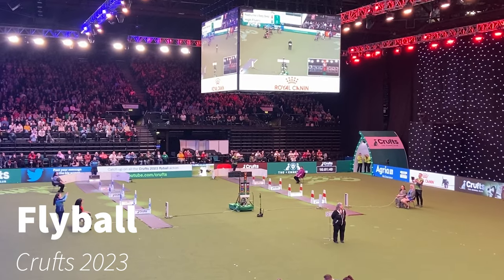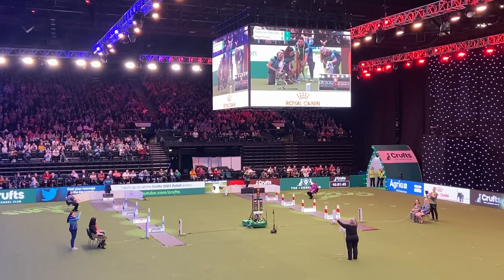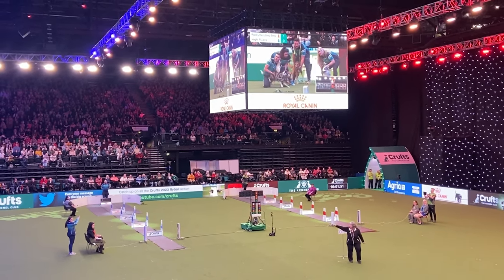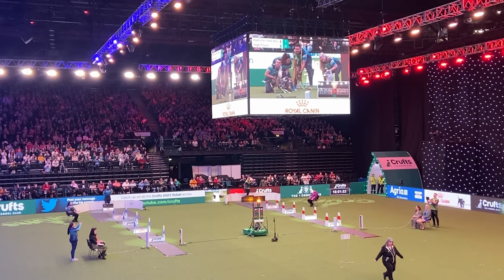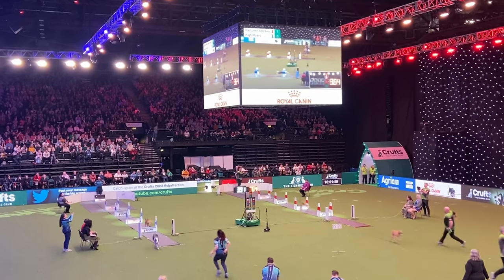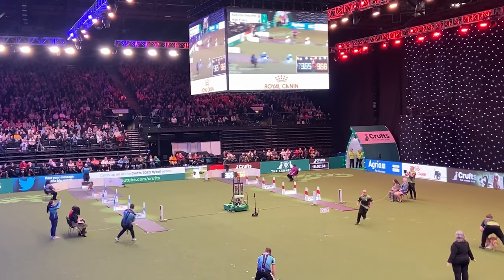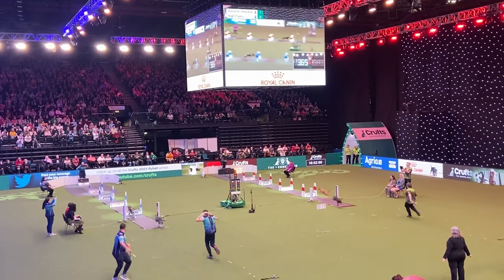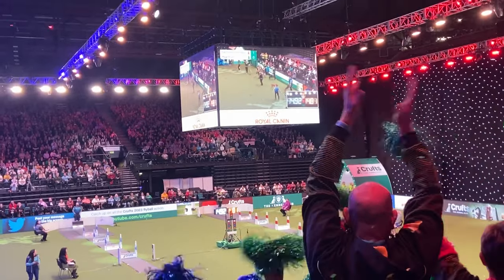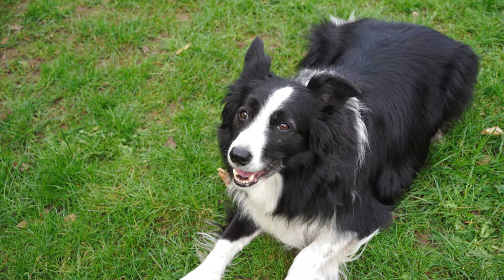Ready for the flyball action here at Crufts! The boxers are ready, the ring party are ready. Two teams — High Flyers have got it all to do. Dog number one is away and it's a clean run on both sides, a brilliant start. It's very close — the Road Runners are just slightly ahead, but this is a very close run. It goes to the Road Runners!